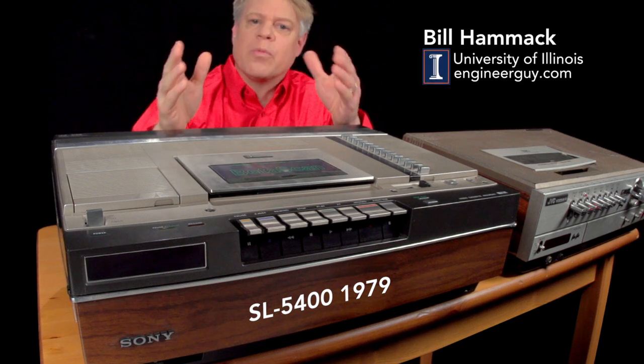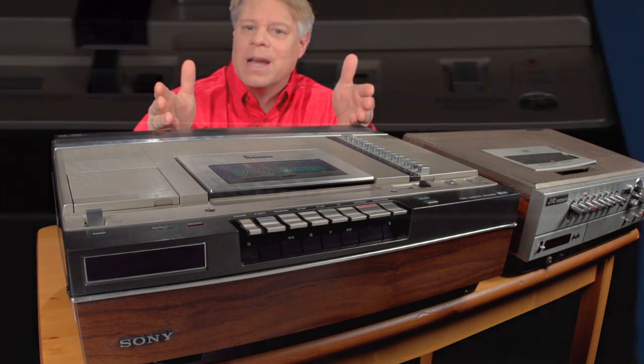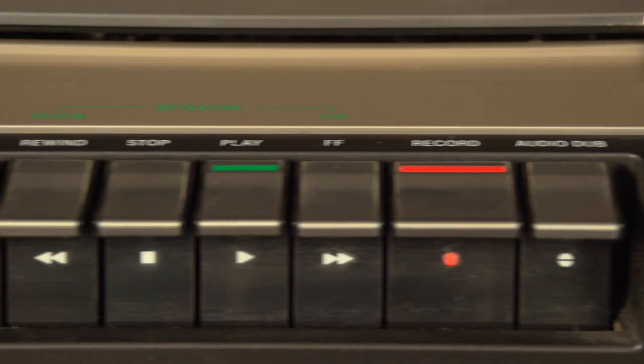This mighty machine sparked a revolution in our use of media. It's a Sony Betamax video cassette recorder from 1979. This monster weighs about 36 pounds. The engineer in me finds it fascinating. There's nothing digital — it's a truly analog machine.